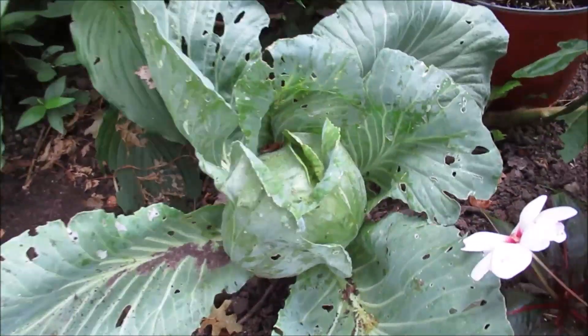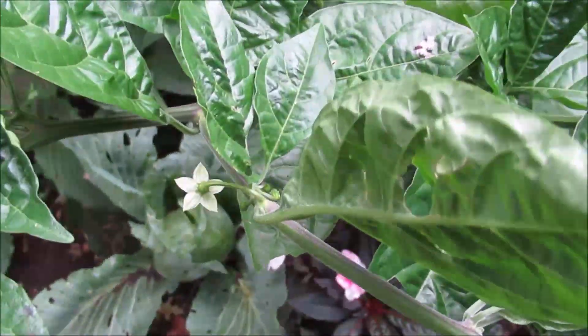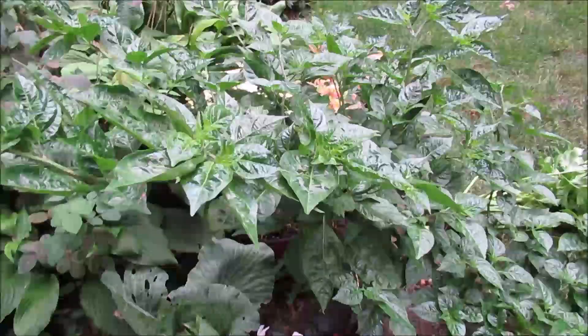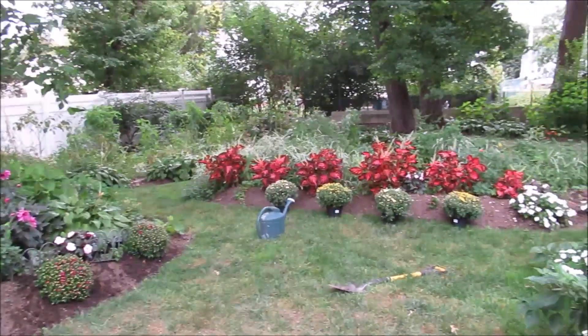Look at my cabbage doing fantastic! And also my Jamaican pepper is finally starting to flower, so we might have some little pretty peppers coming there as well.